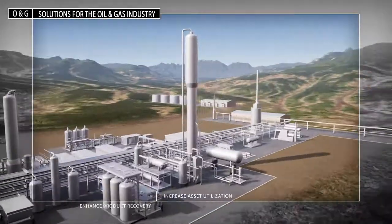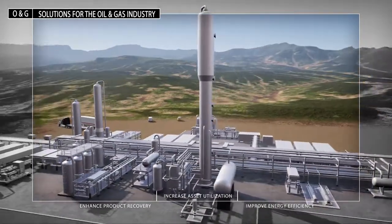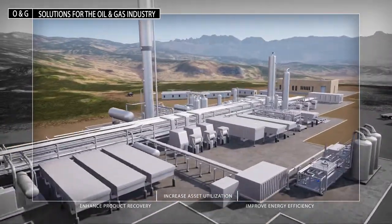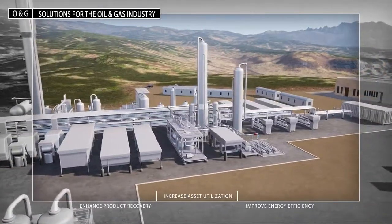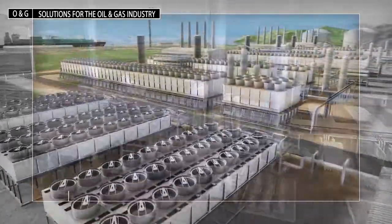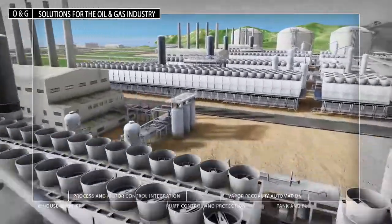The modular construction techniques of the past decade have created challenges to improve plant productivity and maximize profitability. With Rockwell Automation's assistance, integration of information technology and operations technology systems can be a cost effective means to gain the production visibility that is required to improve efficiencies.